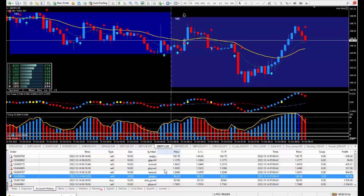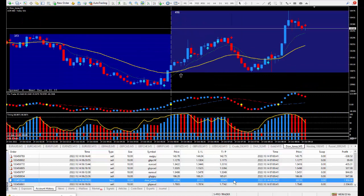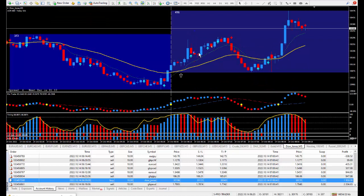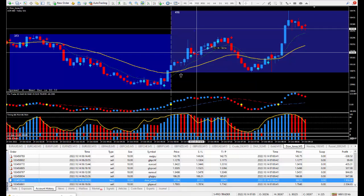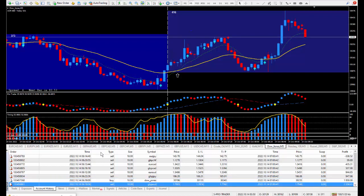Moving on to the next trade: Dow Jones — this one pays $5 for each tick. I got in at this cursor; as you can clearly see it cycled up, down, up. I closed out the trade just being happy. Looks like 39 — I took a calculator, divided by 5, it also says 39. That's 39 times $5 times 10 lots, paid out $1,950.